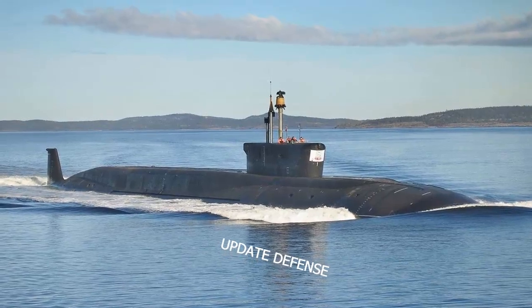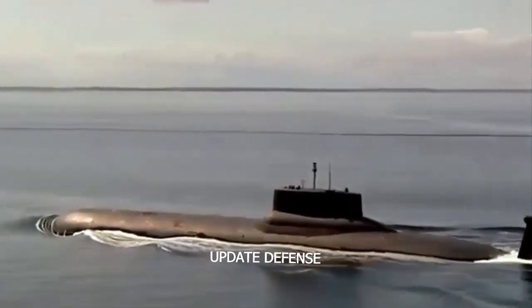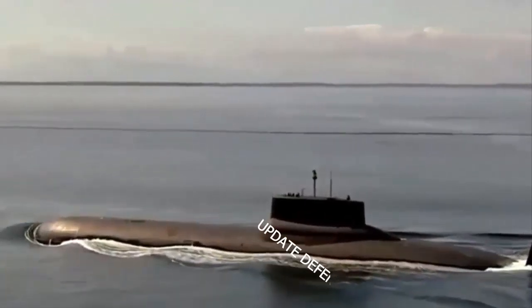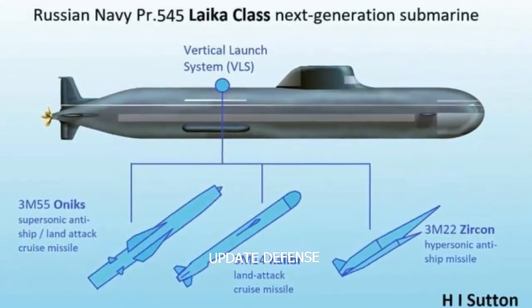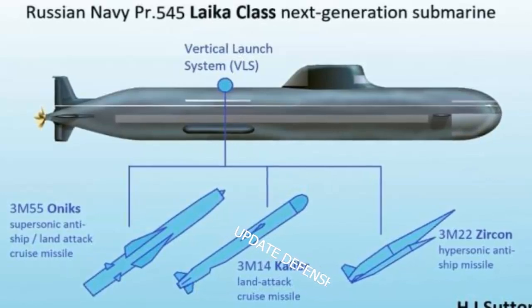The backbone of the Russian Navy hunter-killer submarine is the Akula-class, but this submarine is a product of the Cold War — one generation with the US Navy Seawolf-class and the British Navy Al-class — which means it is now outdated. With the Laika-class, the Russian Navy can still compete with the US in submarine technology.